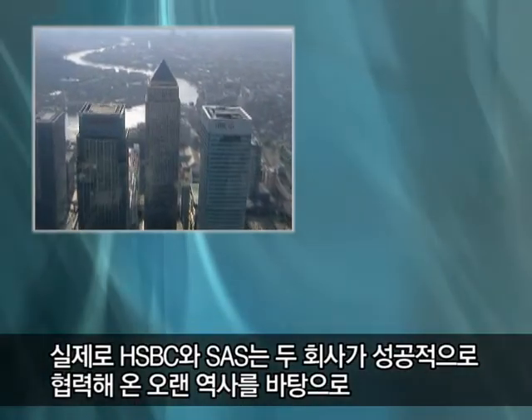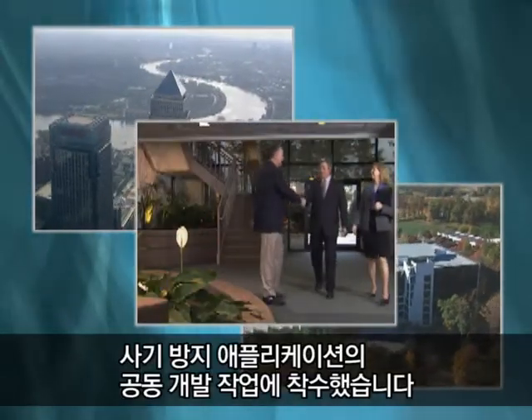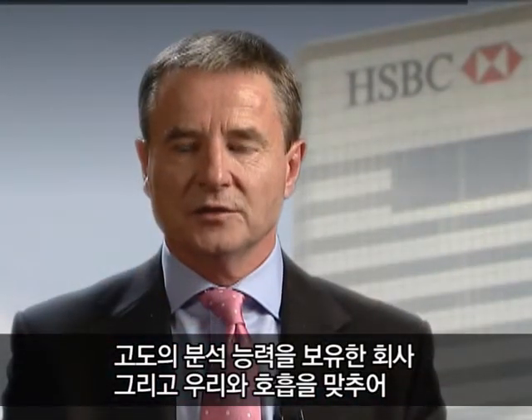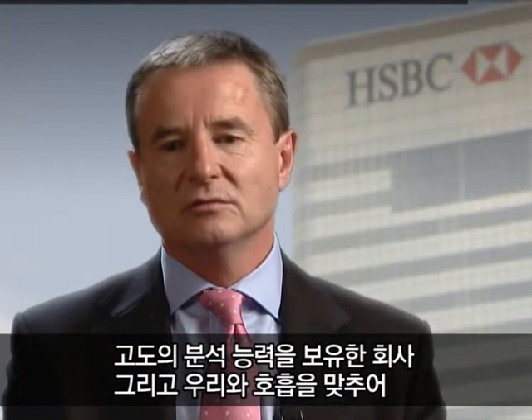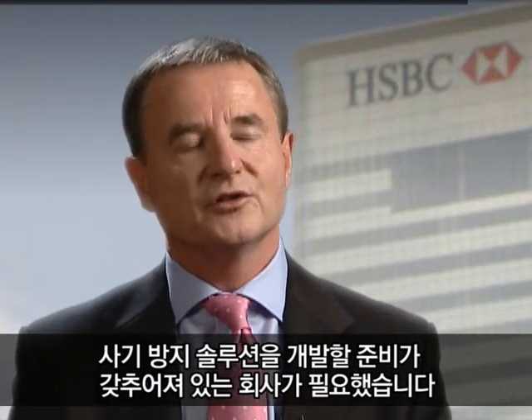HSBC began working with SAS on their fraud applications due in part to a long history of the two companies working successfully together. SAS we found to be professional, innovative, very flexible and accommodating. We needed a company with a strong analytical background and a company that was prepared to be flexible and work with us to develop a fraud solution. Our IT guys like it, the business guys like it and the finance guys like it as well — so everyone's happy.